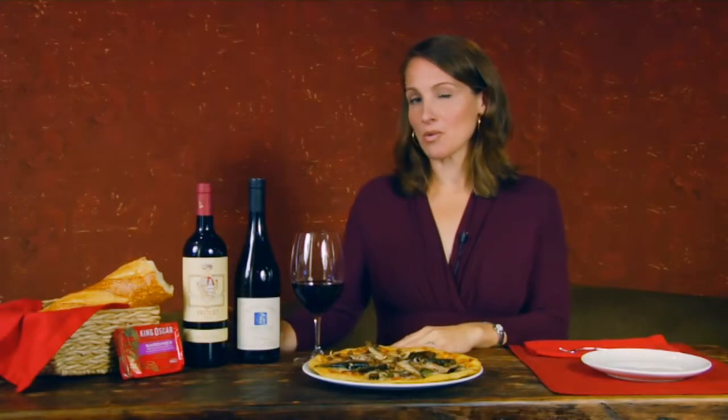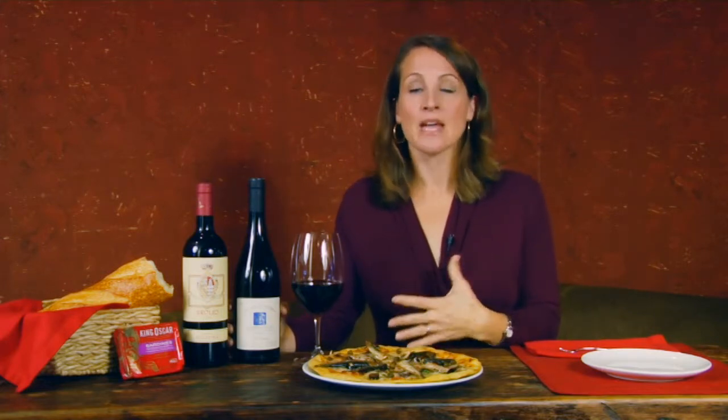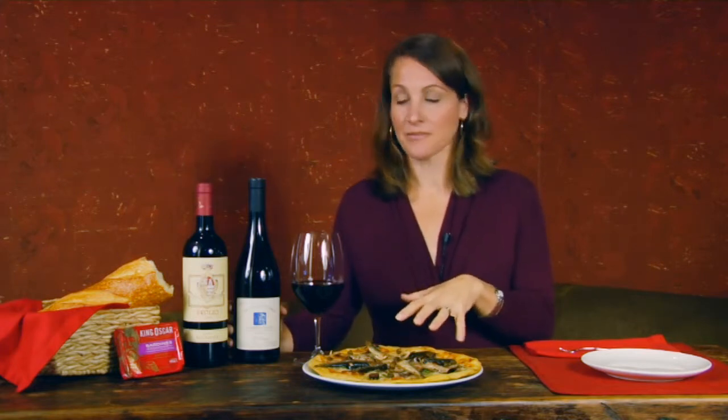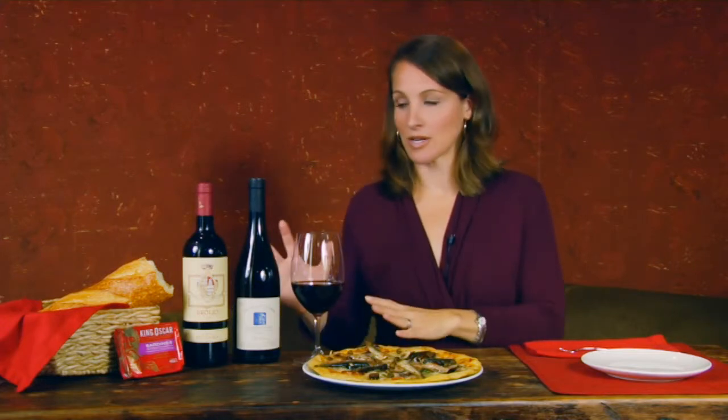For this we've paired it with two delightful red wines. The first is a Barbera, which is from Northern Italy. Barbera is a little bit rustic but it has this wonderful red berry fruit, lighter in tannins which makes it a very good match for the seafood here, and all around just a delicious way to enjoy a pizza. It has great acidity.